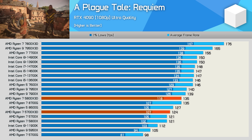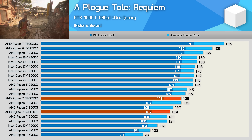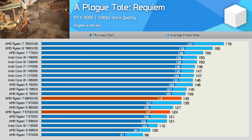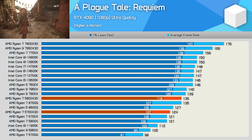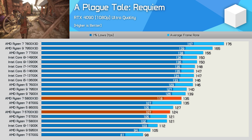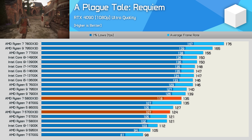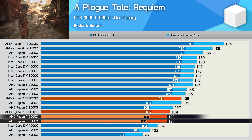The results in A Plague Tale Requiem are quite interesting. Here the 5700X3D is 8% slower than the 5800X3D — considerably more than the typical 4% margins we've seen so far. It can be clocked up to 9% slower depending on workload, so this sort of margin makes sense, and it's surprising we haven't seen more of it. Still, despite the drop-off, the 5700X3D is very respectable for a $250 processor, just edging out the 5800X and 5700X models.